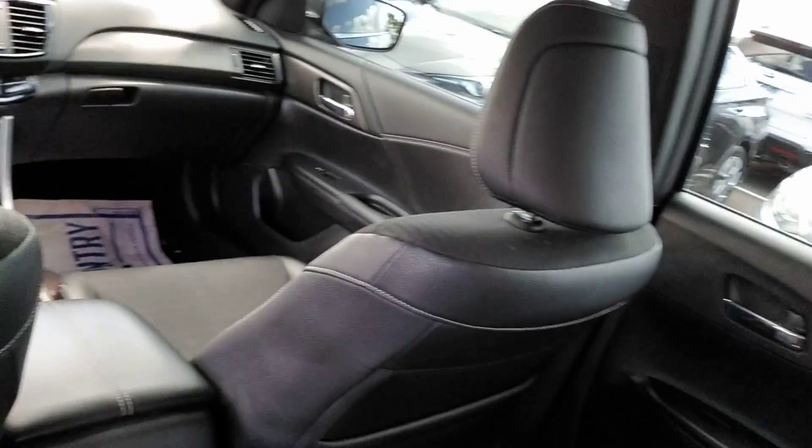Very, very roomy. That driver seat goes pretty much all the way back and I have a good 8 to 10 inches to work with. Very comfortable vehicle.